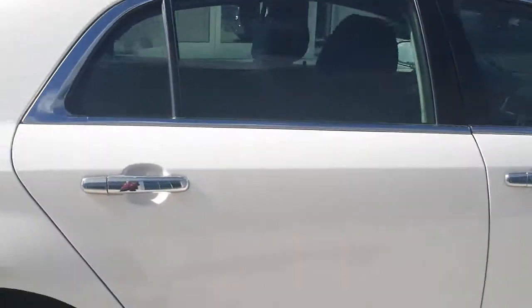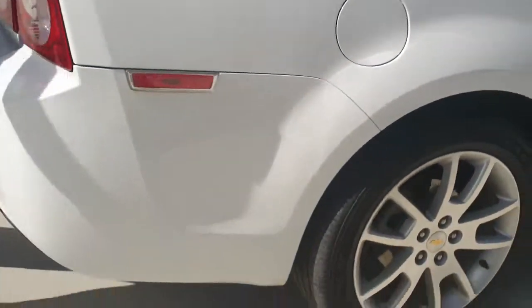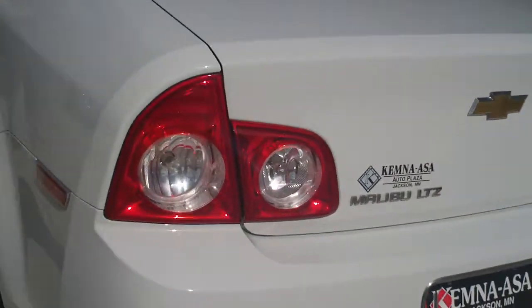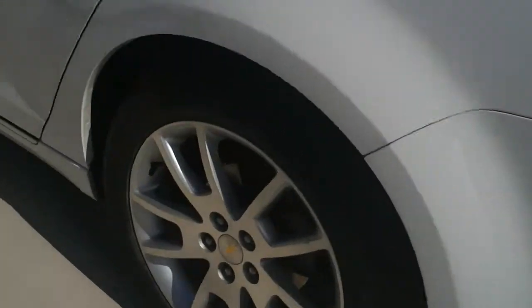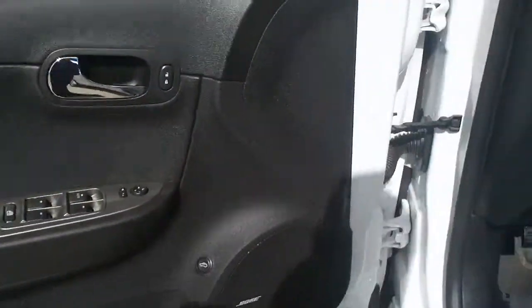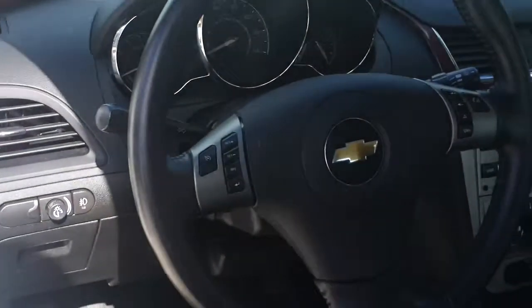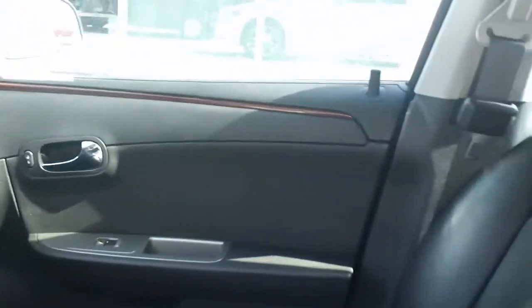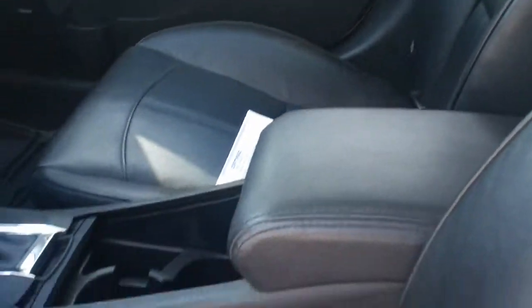It is leather-trimmed interior. As you come around back here, you've got a spacious trunk for all your groceries, luggage, anything like that. Up front here you've got steering wheel mounted controls for your audio, your cruise control, all that type of stuff. Power driver's seat, heated front seats, AM FM CD player with XM radio.